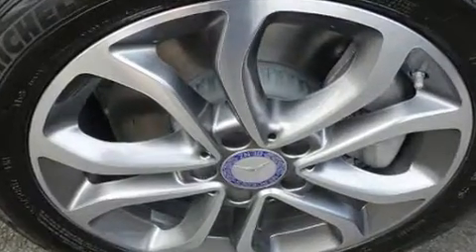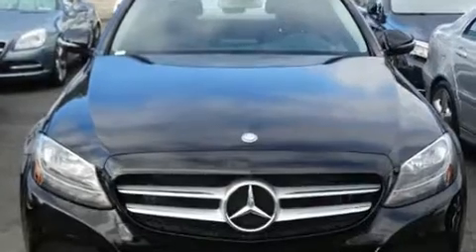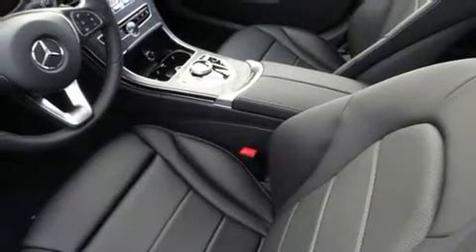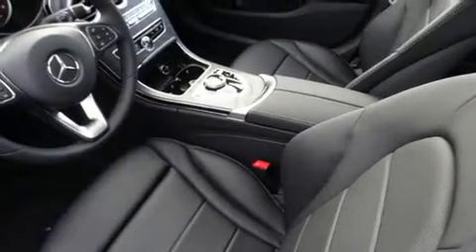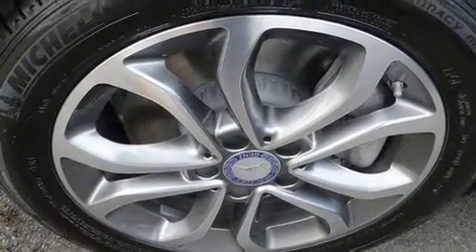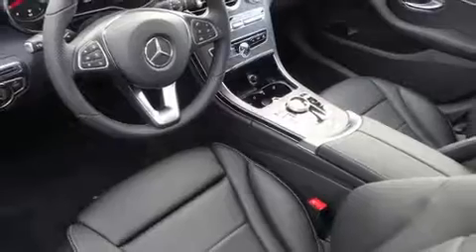Mercedes-Benz ensures the safety and security of its passengers with equipment such as dual front impact airbags, front side impact airbags, traction control, brake assist, anti-whiplash front head restraint, a security system, an emergency communication system, and four-wheel disc brakes with AVS. Electronic stability control ensures solid grip atop the road surface, no matter how challenging the driving conditions.